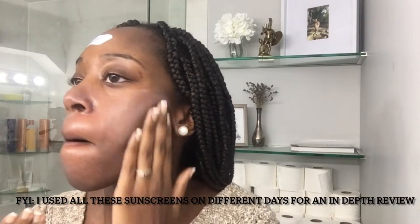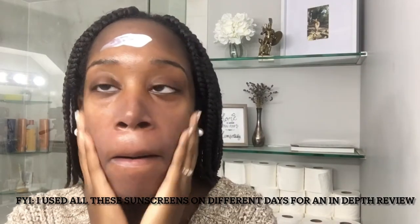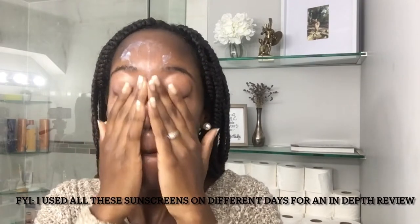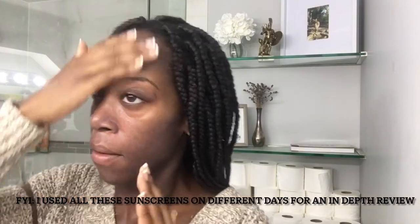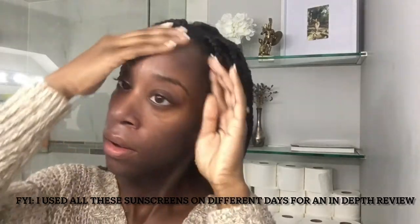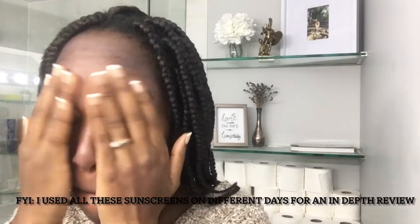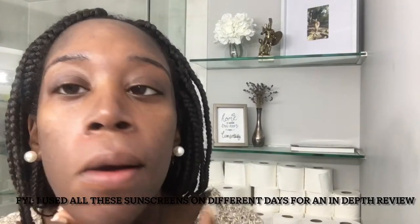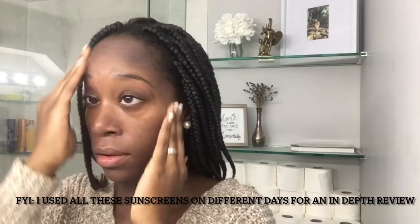You can see it blends in pretty easily and the texture is nice. If you have a darker skin tone, you definitely want to look for these milky textures because they don't leave as heavy a cast on the skin and are more comfortable to wear. I also put this over my eyes and got no irritation at all. All of these are mineral sunscreens — no chemical filters whatsoever, just zinc and titanium dioxide.